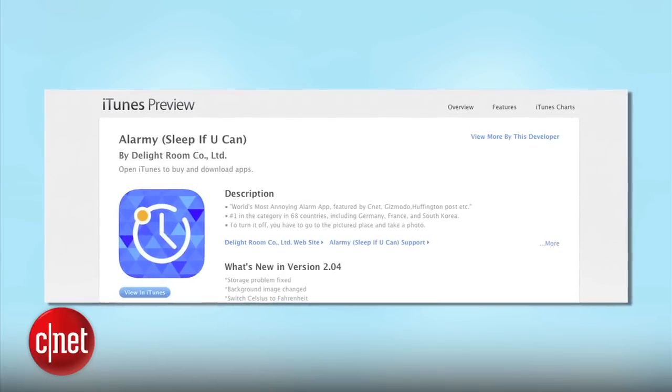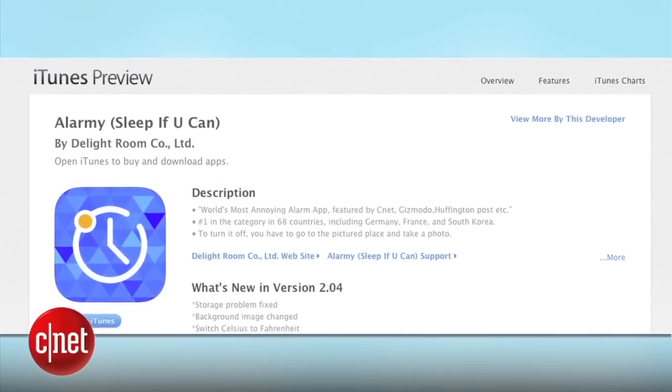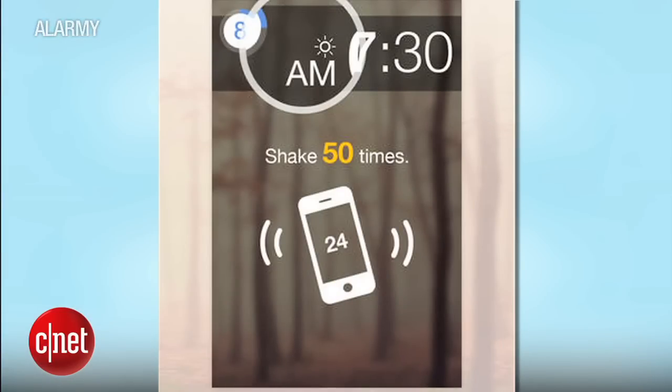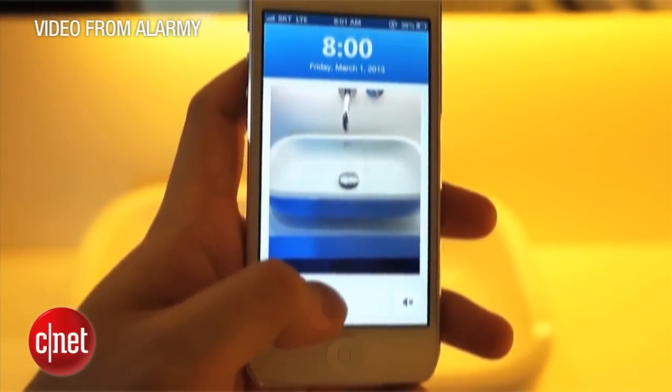If you're not exactly springing out of bed in the darkness of morning, time to download Alarmy, also nicknamed Sleep If You Can. This ingenious app gives you three options to silence the alarm: by default, tapping the phone to turn it off, by shaking it, or the best part, by taking a photo to match an original.